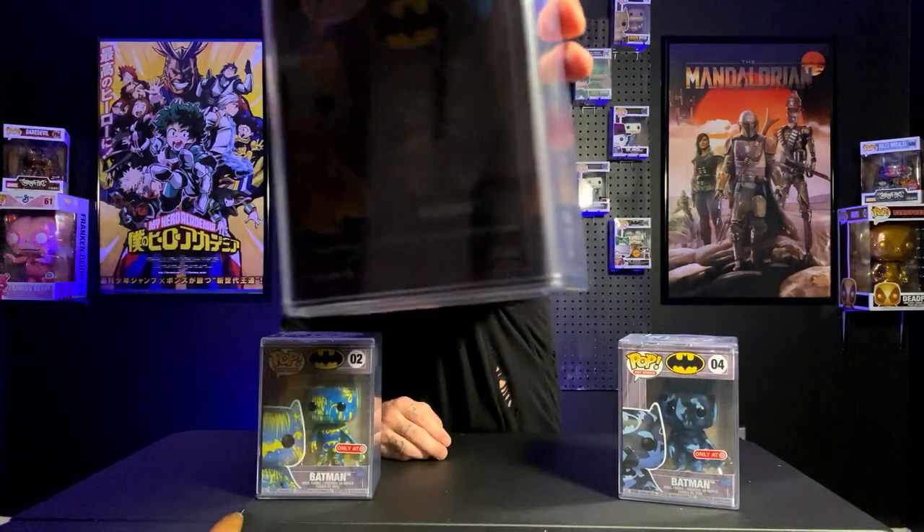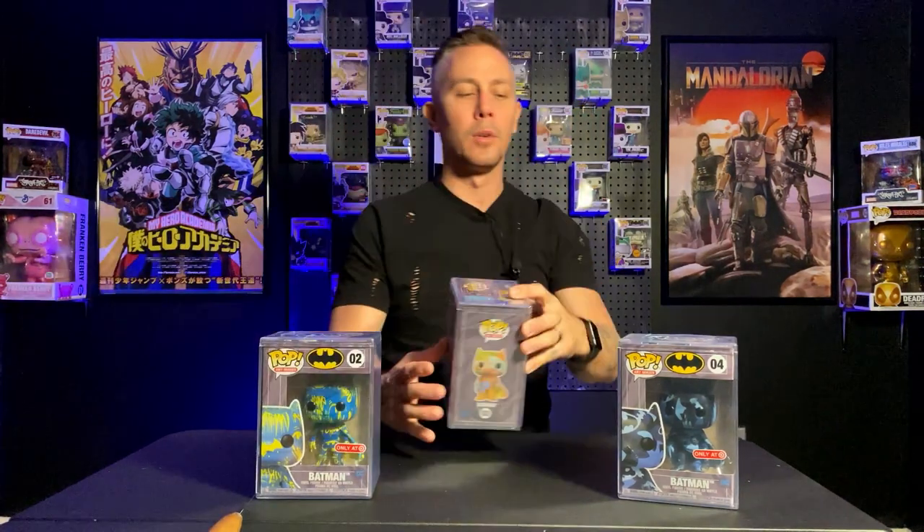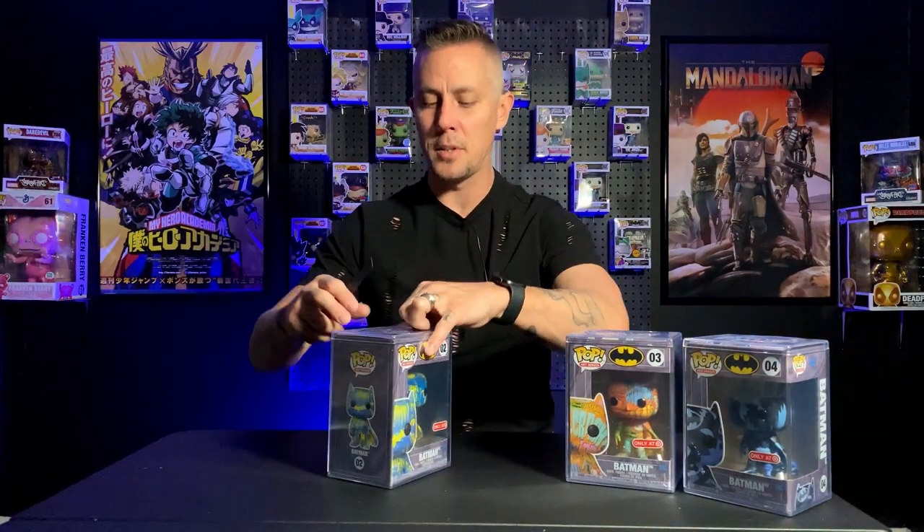So I'm going to start off with number four out of the group. I managed to pick up numbers four, three, and two. Now I only made it on the date that they released the third and the fourth one, so the fact that I managed to pick up the number two is kind of extraordinary.